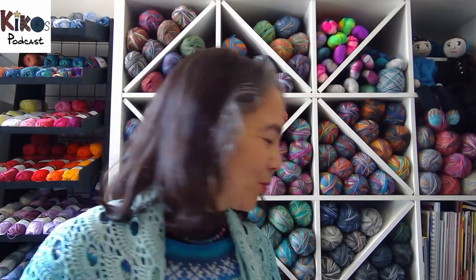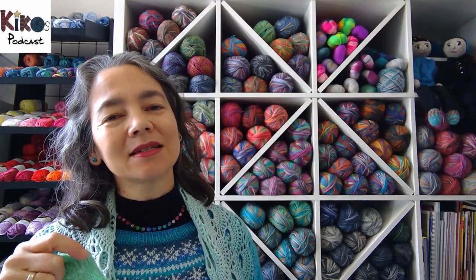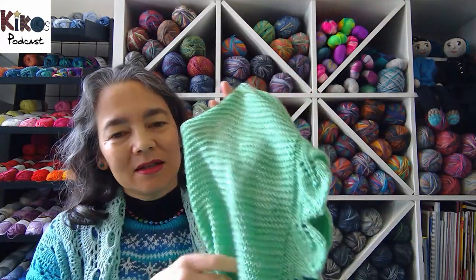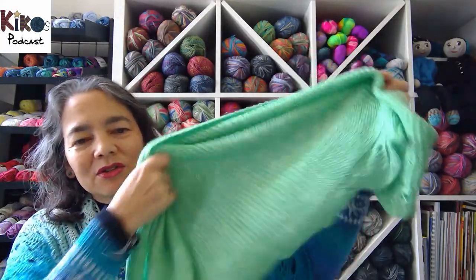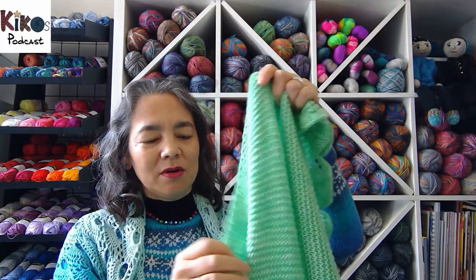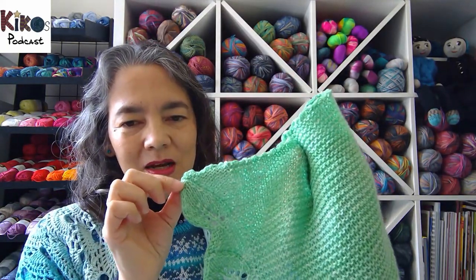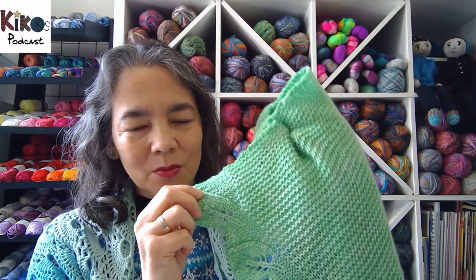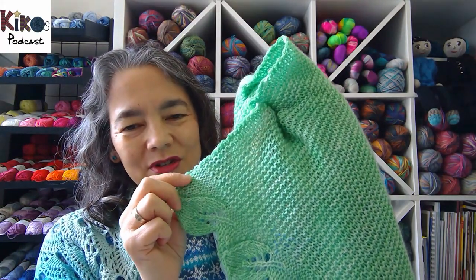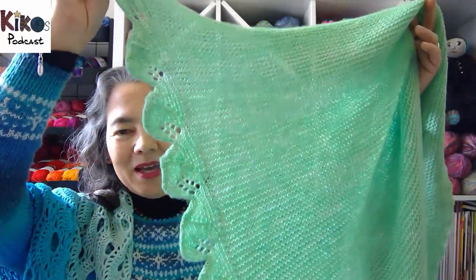My second finished object is this beautiful shawl that I test-knit for Sarah - Sarah K Knit. It's a shawl with a beautiful leaf edge. Last week I talked about how difficult it is to measure this edge - I was supposed to knit until it's 1 meter 50, and then knit the last pattern repeat, which is slightly different because there's no stem going into the next leaf.